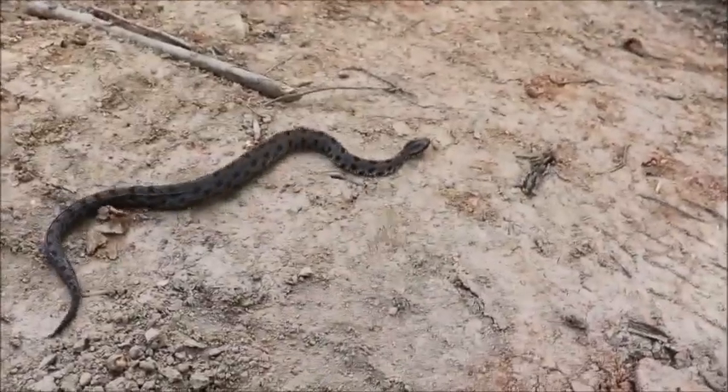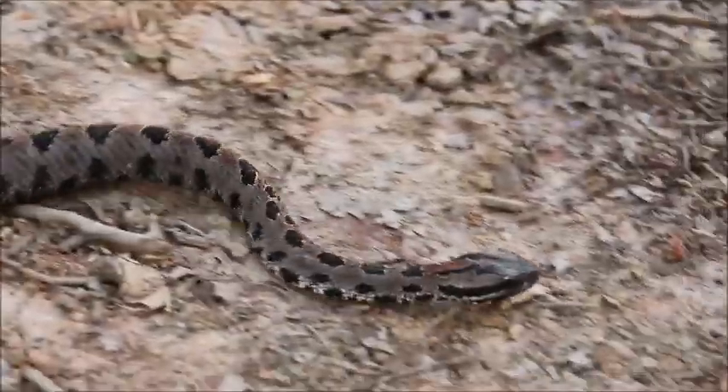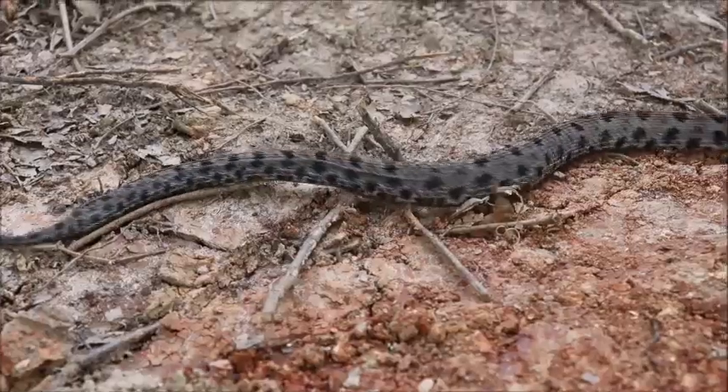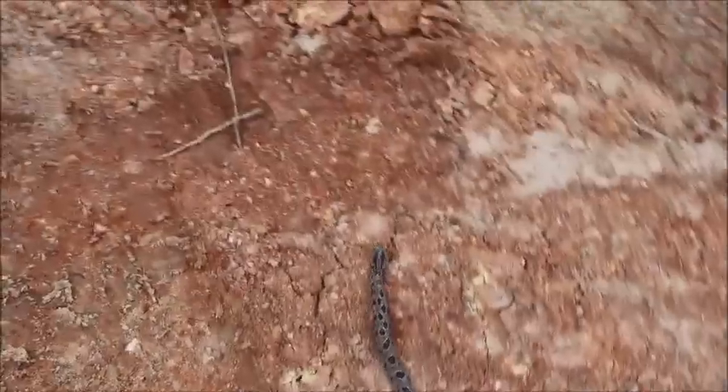I actually saw it because it was next to a bird that was not appreciating its presence. So the bird kind of caught my attention and I noticed they had something next to it. So yeah, 19 inches. That'll be the biggest one I've found so far. Beautiful snake though. Of course, these guys are nocturnal a lot of times, so you won't see them so much during the day. And since they're small, and even with their rattles quiet, they're kind of unfortunate to encounter.